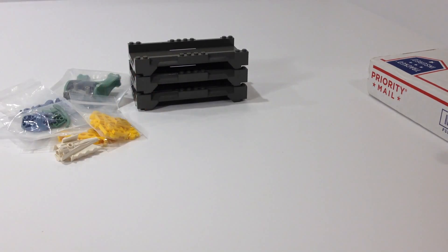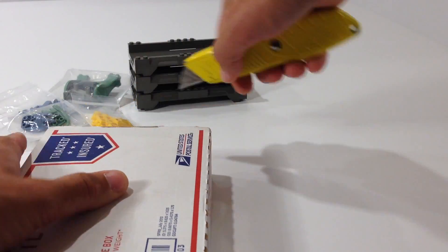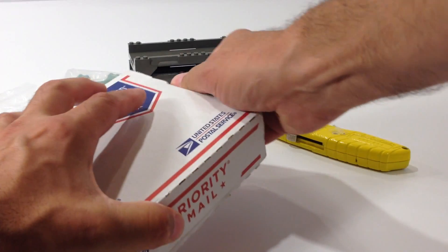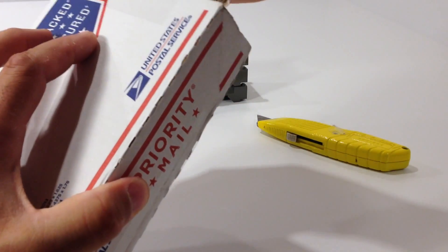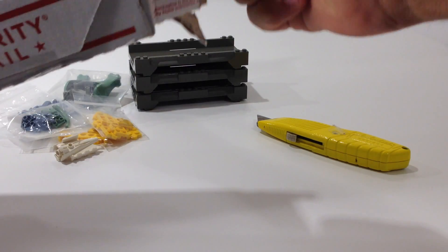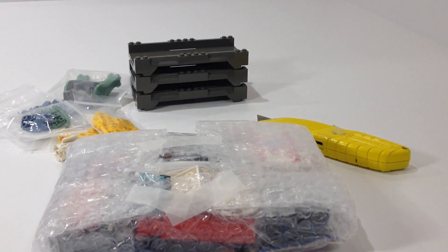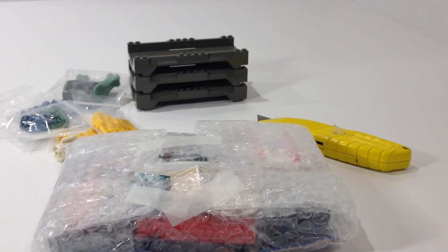All right, so that was that. Now we'll go to the Priority Mail package. It feels kind of heavy for a little box like this. Probably eBay — I'm not really 100% sure. No, it is not eBay. This is a Bricklink order. So both of these are Bricklink orders.